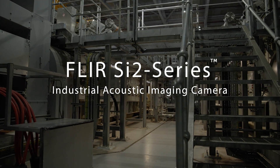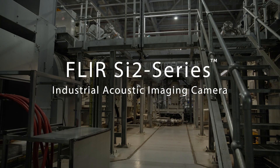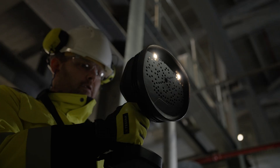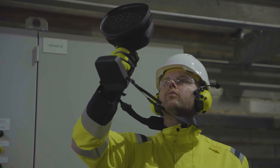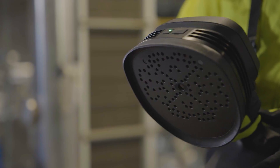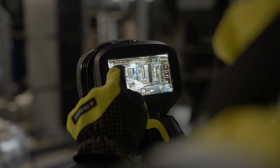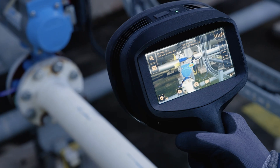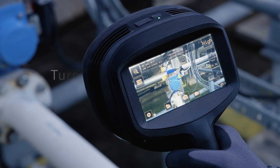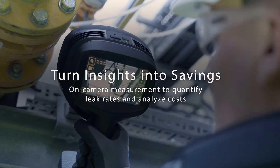FLIR SI2 Series Industrial Acoustic Imaging Camera — sound solutions for saving energy, finding faults, and reducing operational costs. Imagine a world where nothing escapes your notice: pressurized leaks, partial discharges, mechanical faults — all detectable with a camera that transforms the invisible into insight. With FLIR SI2 Series Acoustic Imaging Cameras, you can safeguard your equipment against the unforeseen.